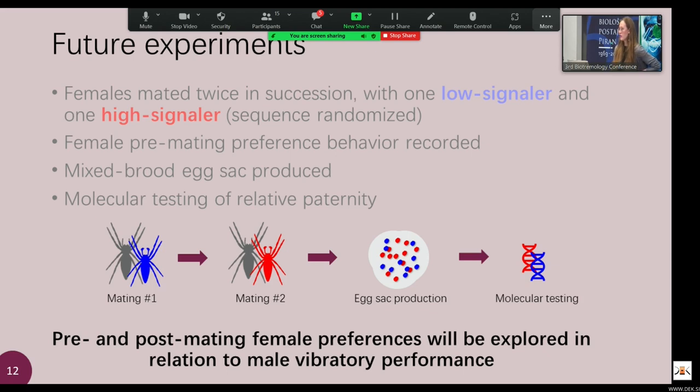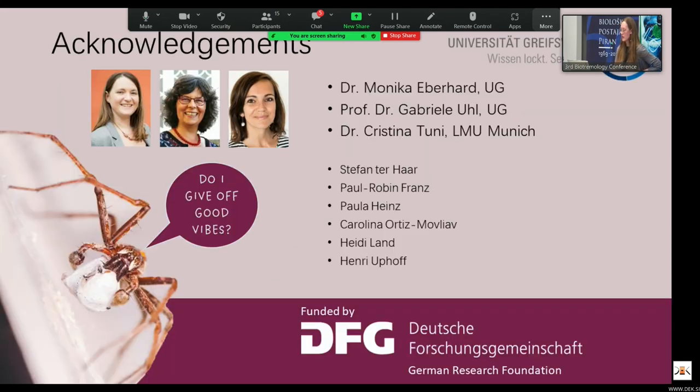I hope to show some data at the next conference about how females react to male vibratory performance. I'd like to thank my advisors, especially Dr. Monica Eberhard, who has joined us on Zoom, my lab mates, and the technical staff at the University of Greifswald. Thank you for your attention, and I'm happy to answer any questions you might have.